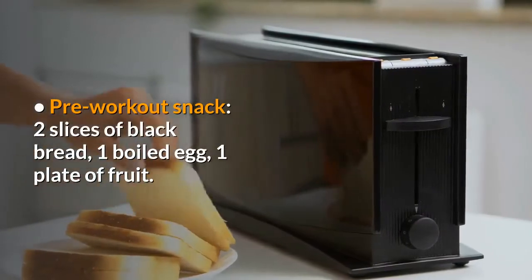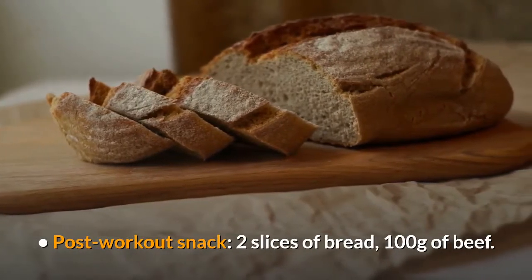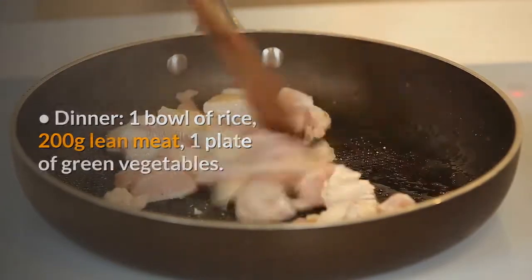Pre-workout snack – 2 slices of black bread, 1 boiled egg, 1 plate of fruit. Post-workout snack – 2 slices of bread, 100g beef. Dinner – 1 bowl of rice, 200g lean meat, 1 plate of green vegetables. Snack – 1 apple.